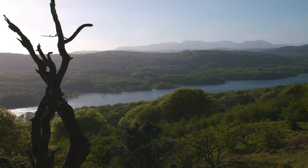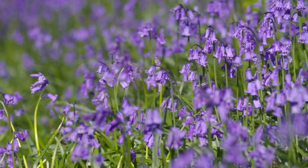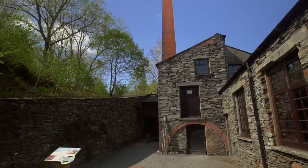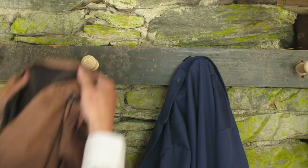You'll find Stott Park Bobbin Mill just on the west shore of Windermere. It's in a little wooded valley on four acres. You've got the buildings on one side of the stream and then the native woodland on the other side with the bluebells.